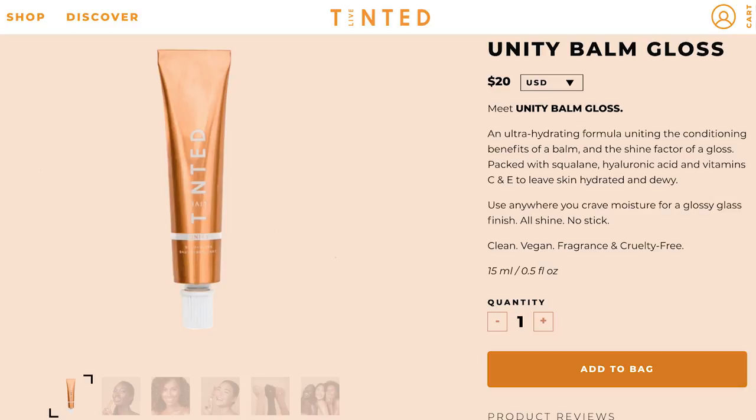The next product is the Unity Balm Gloss for $20. This is 0.5 fluid ounce. It kind of gives me Summer Fridays vibes as far as the packaging. It says it's an ultra hydrating formula, uniting the conditioning benefits of a balm and the shine factor of a gloss. Packed with squalene, hyaluronic acid, and vitamin C and E to leave skin hydrated and dewy. It's also fragrance free, which is a really nice option because the Summer Fridays one does have vanilla in it. This seems like an all-in-one that can do a lot of things.